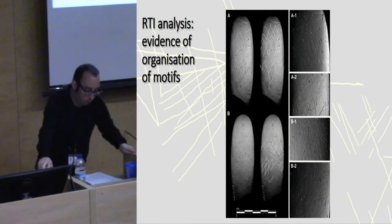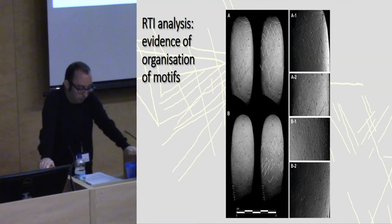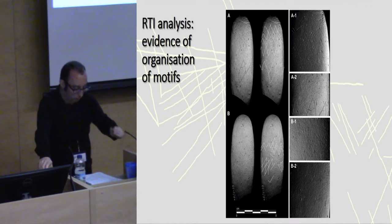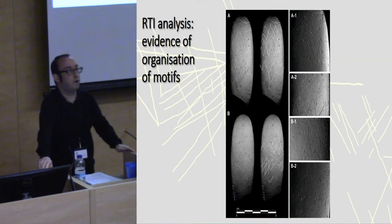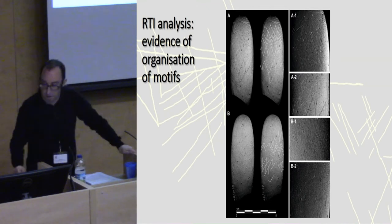A recent program of digital imaging as part of the Making a Mark project using RTI has revealed several details about decoration on the plaques for the first time. The first thing the digital images show is the organization of the decoration — the clear horizontal registers — although we had known this for some time, discerned back in the 1940s. We've just got better images of it here.